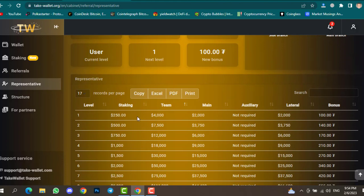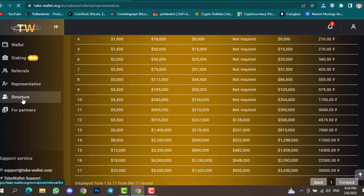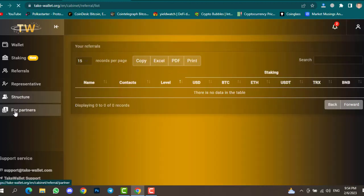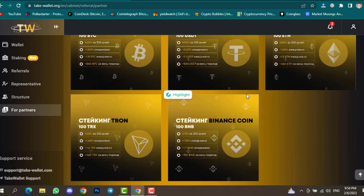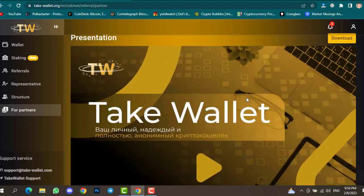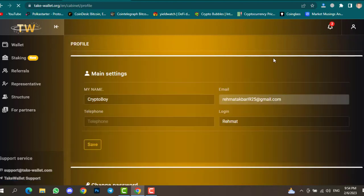You can check all the details and records, including $250 staked, $4,000 team volume, and $2,000 in team rewards. You can also check the structure and partners sections. For partners there is a presentation — simply download the white paper and check everything about this website.